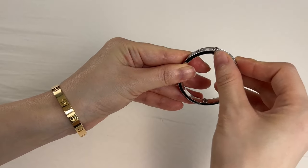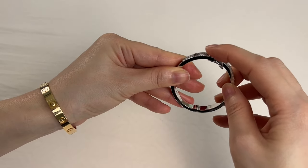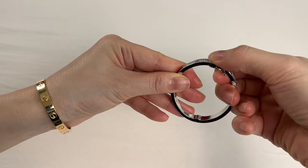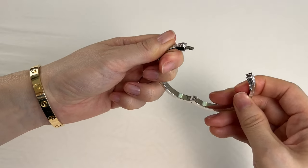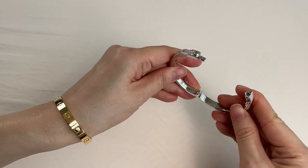The security closure is thin and discreet, and the love motif is raised. This is where you press down to open the bracelet, and it is very convenient to put on and take off.